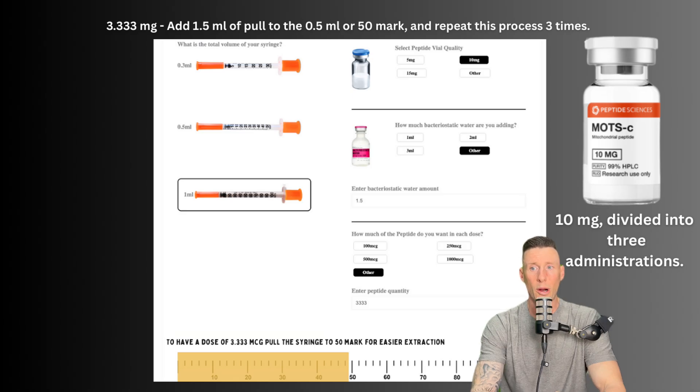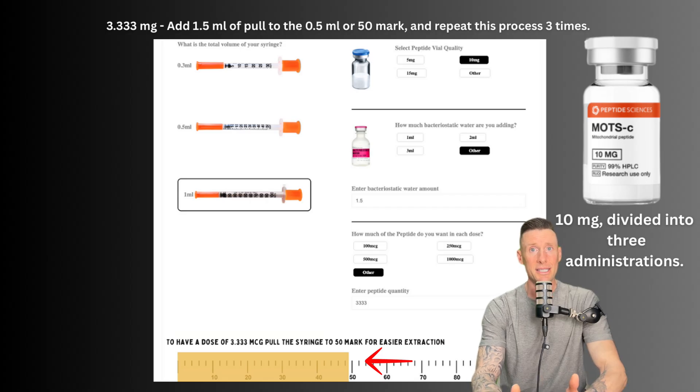If we want to do three milligrams from a 10 milligram vial split into three administrations, the easiest approach is to add one and a half mL — one mL plus a half mL. Drawing to the 50 mark three times gives us three milligrams and 333 micrograms per administration, totaling pretty much 10 milligrams across three doses. Not everybody wants to administer this much water per administration, so adding less is fine if there's no site irritation, but 0.5 mL has been shown to be very beneficial.